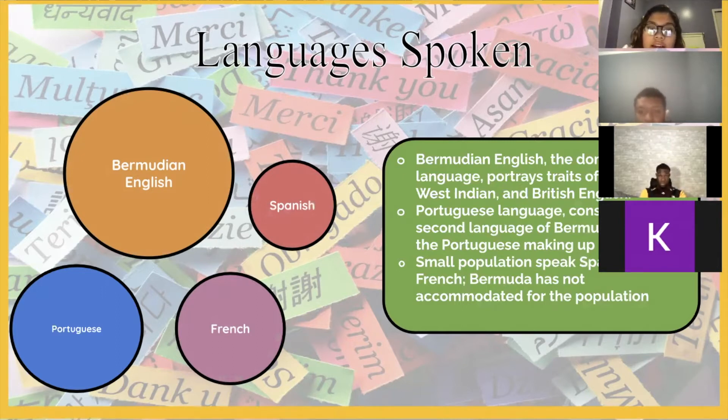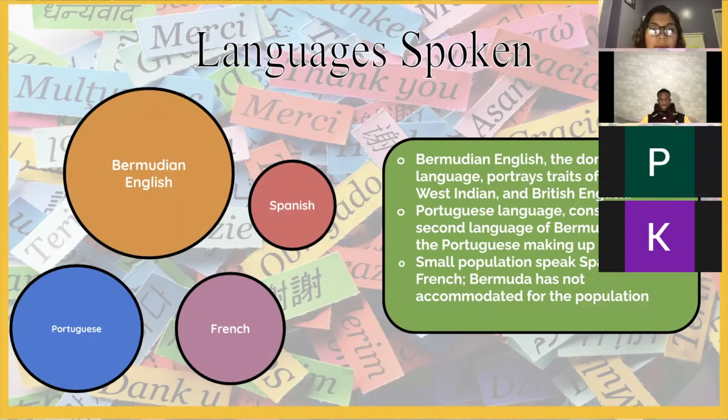In recent years, businesses, banks, and government departments have accommodated the Portuguese by providing translated information, websites, and application forms. A very small population in Bermuda speak Spanish and French, but Bermuda has not been accommodating to them due to their small size, and also because most of them do speak another language, such as English or Portuguese.